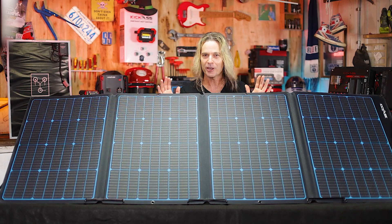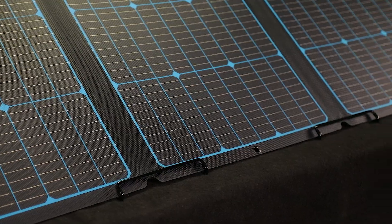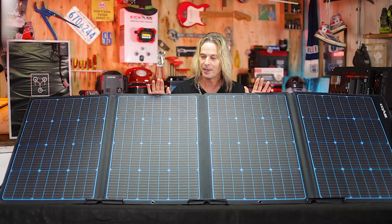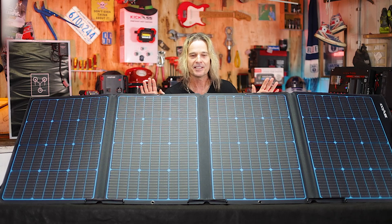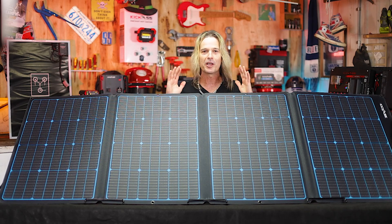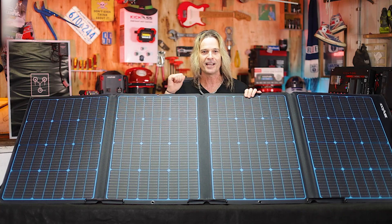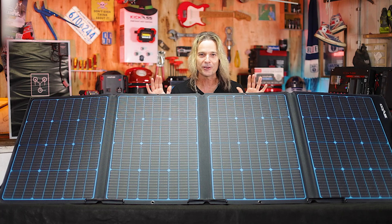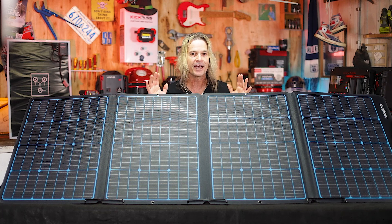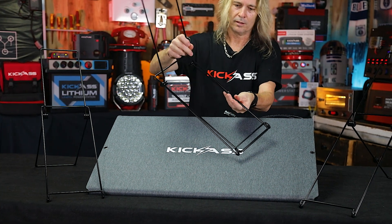It's got A-grade mono crystalline cells and our Kickass PET coating, so it's tough as nails, built like a tank, and it's going to withstand all the punishment you're going to dish out while camping. The best thing about this little beastie is 11 and a half amps output — that's just amazing. It's going to run all your fridges and appliances, and your batteries are going to be charged for the night time. And all this, just 10 kilograms. It comes with its own carry case and stands. So it's so easy to set up.